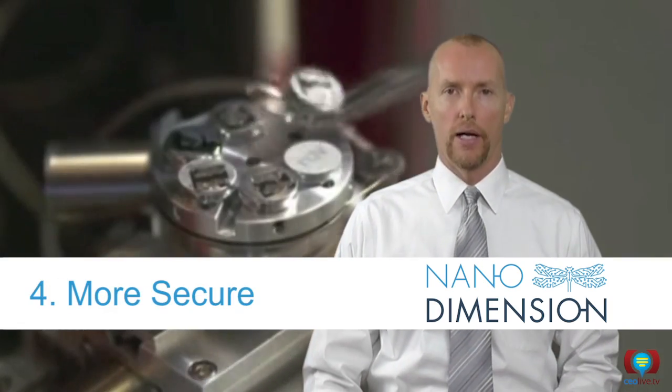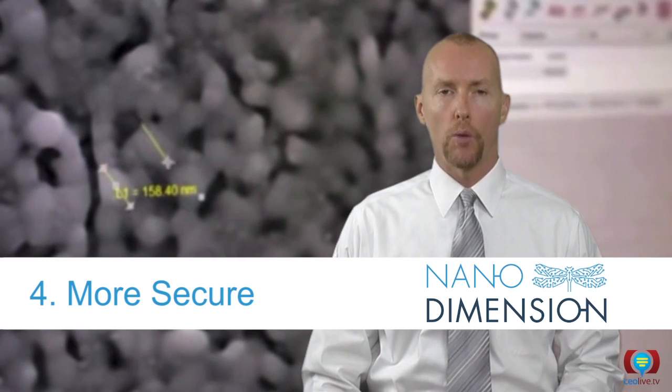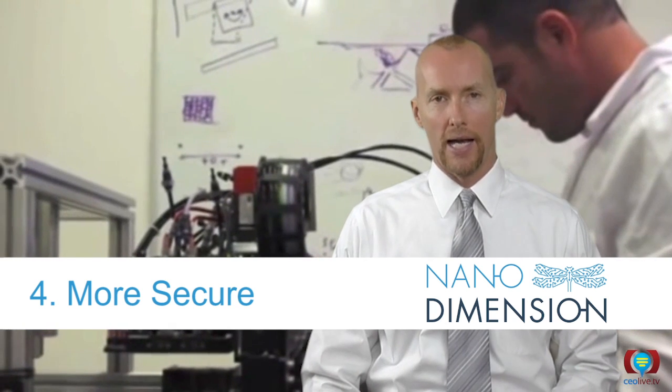And four, they're more secure. Complex PCB designs are incredibly valuable. When outsourcing production, there's always a risk of intellectual property theft. Producing prototypes in-house keeps them safe from prying eyes.